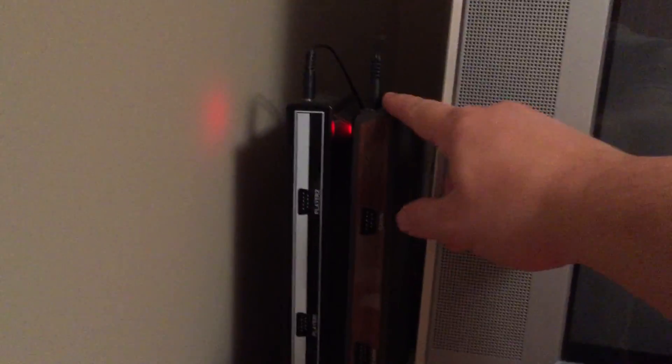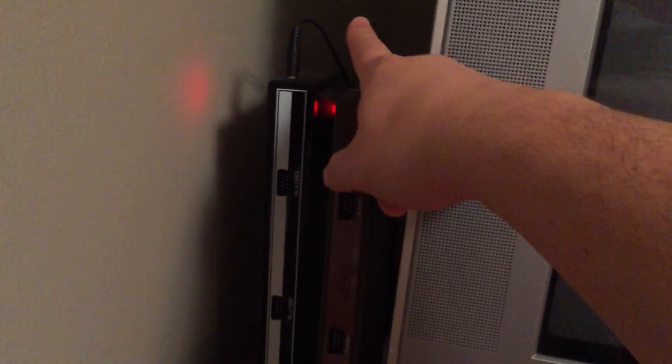You got your two flashback systems. You got your ColecoVision flashback and Intellivision flashback. They're so lightweight that I just used tape and stuck them to the wall, so there's saving some space right there.